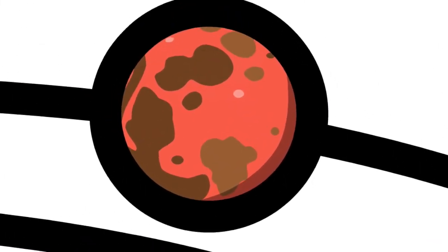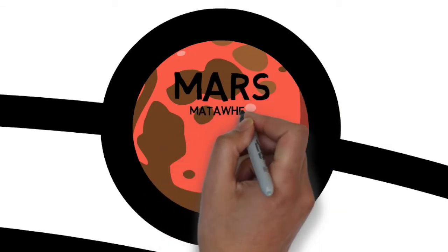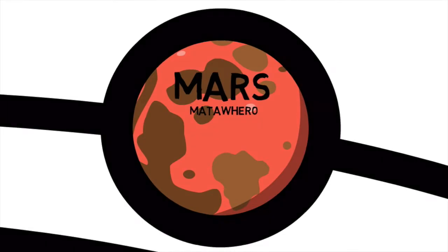The red planet fourth from the sun, at 228 million kilometers away, is Matafero, or Mars. Mars is a cold, dry, and dusty world. Its surface is red due to the iron oxidizing in the soil — in other words, it's gone rusty. Visible bright caps composed of frozen water and CO2 mark the planet's polar regions.